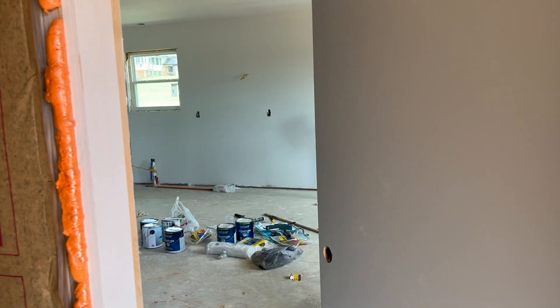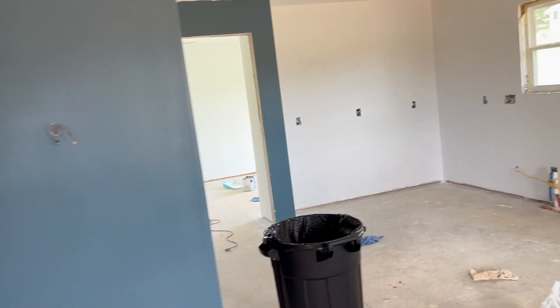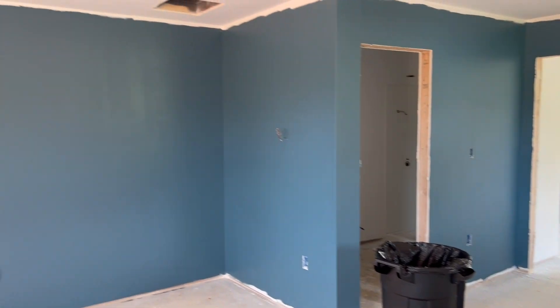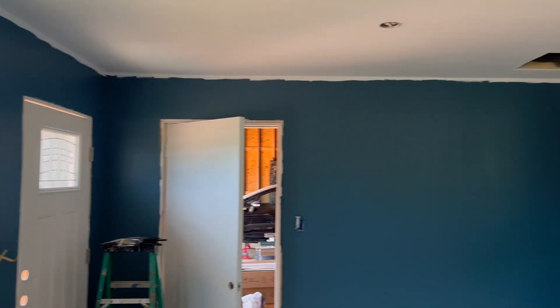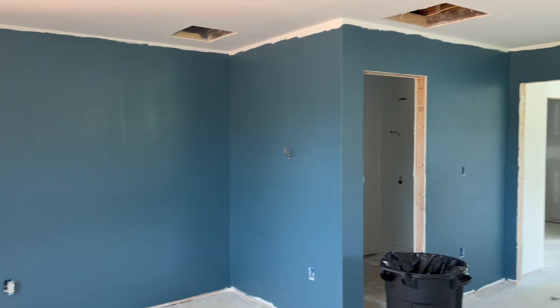They've gotten all the walls primed. And they're starting to get a lot of painting done. Some color on the walls. It just boldly jumped out at me. It was a big surprise and it looks nice.